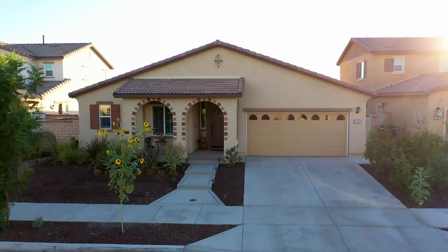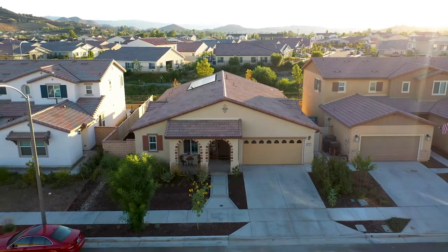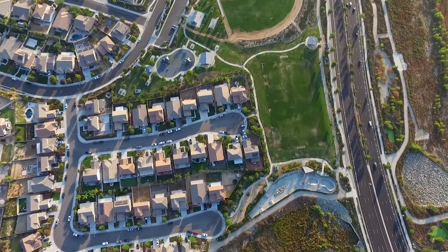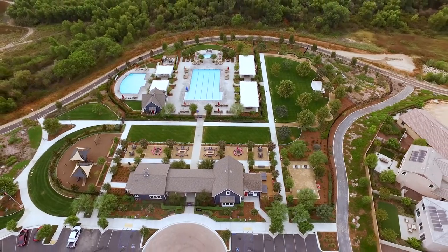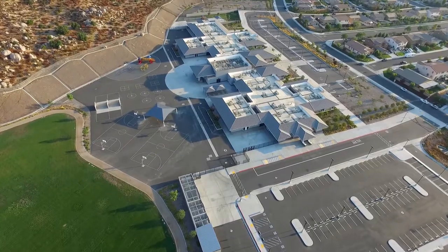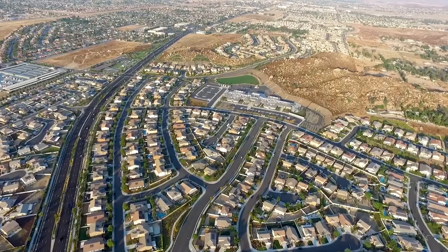In closing, I have a stunning single-story, five-bedroom, three-bath home with solar and no rear neighbors. We're located in the premier community of Audie Murphy Ranch in Menifee with all the amenities — pools, spas, sports courts, skate parks, hiking trails, biking trails, and a clubhouse. We're in the Menifee Union School District with Tuella Elementary School, and conveniently located near the 215 and 15 freeway and close to shopping. If this is the home for you, give me a call and let's get you in!